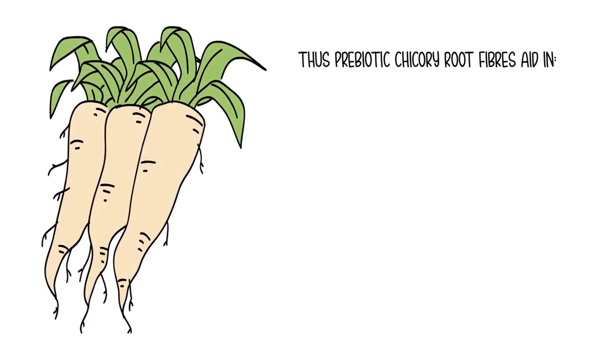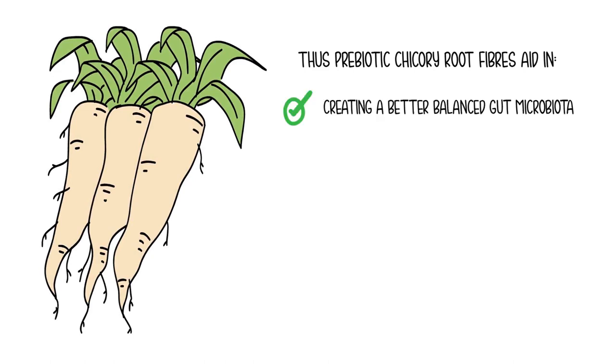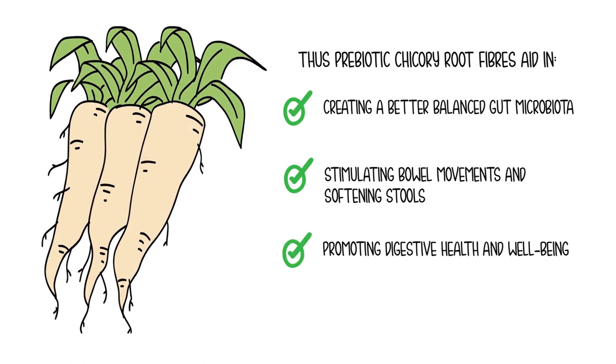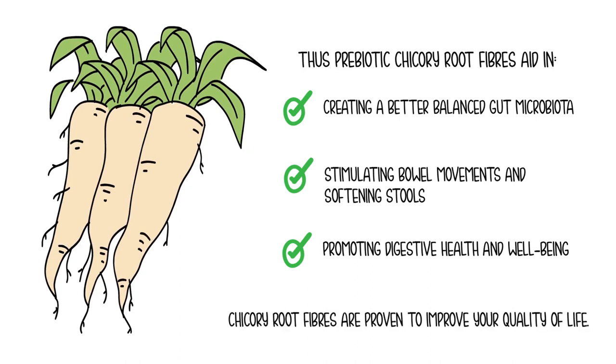Thus, prebiotic chicory root fibers aid in creating a better balanced gut microbiota, stimulating bowel movements and softening stools, and promoting digestive health and well-being. In summary, chicory root fibers are proven to improve your quality of life.